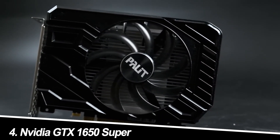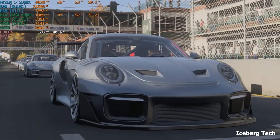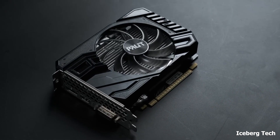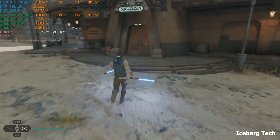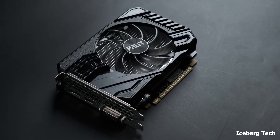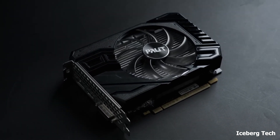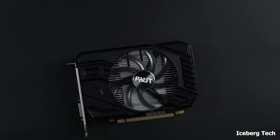Number 4: NVIDIA GTX 1630 — Potential New Entry. While not officially released yet, rumors suggest a potential sub-$200 release of the GTX 1630 in 2024. Specifications are unknown, but expectations suggest entry-level performance targeted towards low-resolution gaming. Keep an eye on official announcements; if it falls under the $200 mark, it could be a compelling option for those seeking a brand-new budget graphics card.